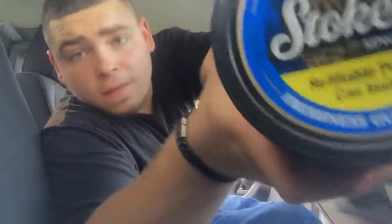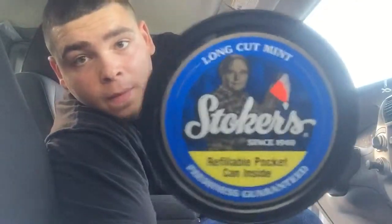Stoker's Mint Long Cut review. You guys have yourself a good day and go get yourself some of this stuff. I'll see you next time. Bye-bye.